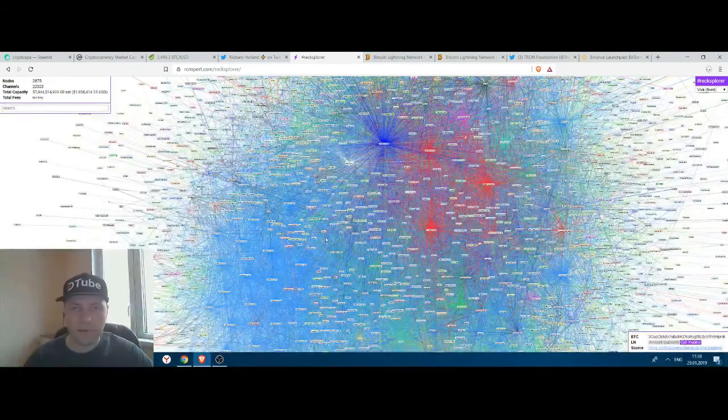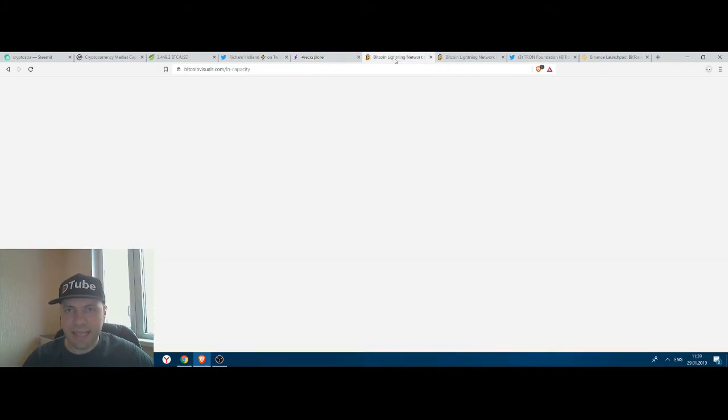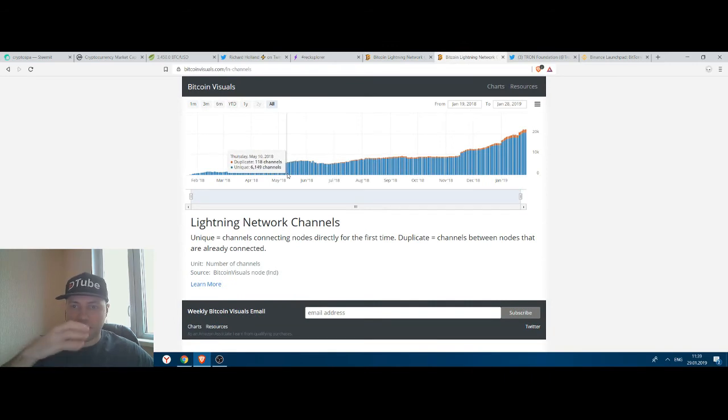This is what Charlie Lee and I talked about yesterday in response to my tweet. The capacity of the Lightning Network is slowly increasing — at the moment it is at the level of 579 bitcoins. There is a chart showing the constantly growing capacity of the Lightning Network, and another chart showing the constantly growing number of channels between all the nodes in the network.